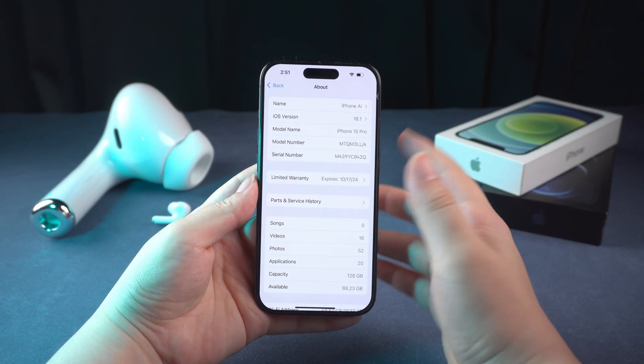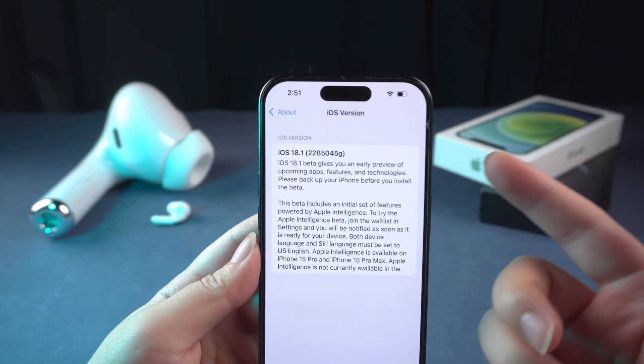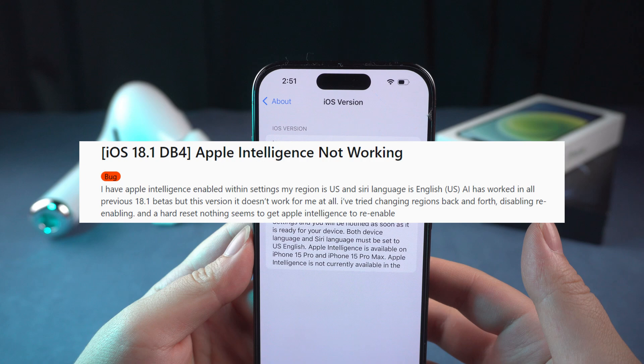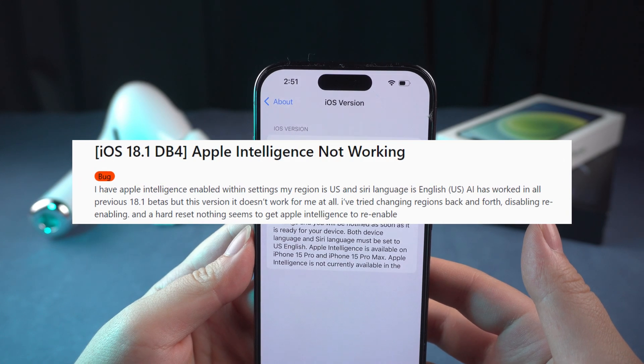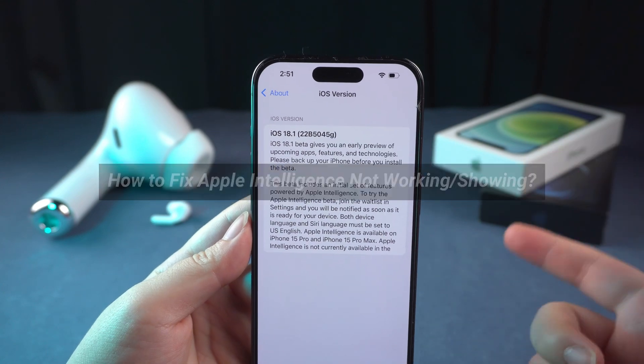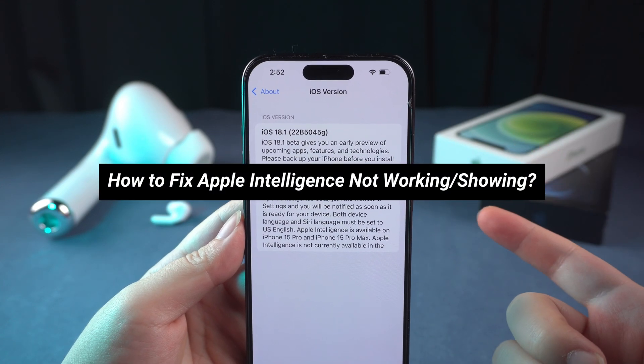Hi everyone, this is Tenorshare AI. iOS 18.1 Beta 4 is now available to developer beta testers, but some people have encountered the issue of Apple Intelligence not working on this beta version. These problems are not only found in Beta 4, but also in other versions. So in today's video, I will show you how to fix it.